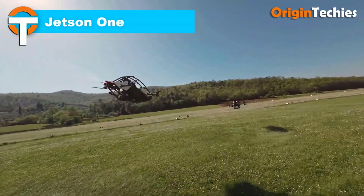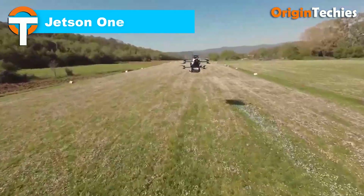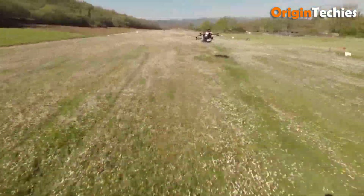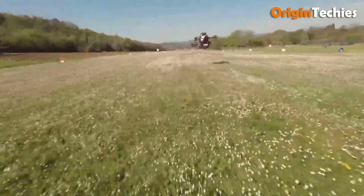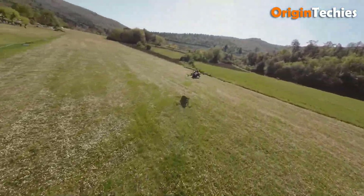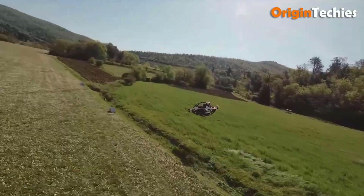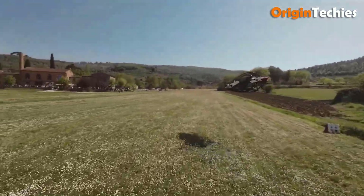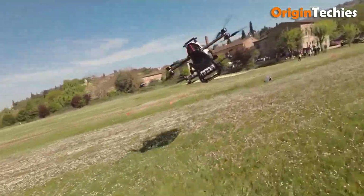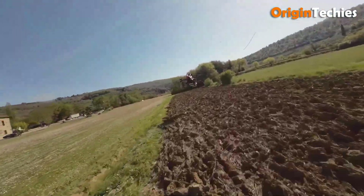Jetson 1. The Jetson 1 is a revolutionary eVTOL designed to redefine personal air travel. Weighing just 90 kilograms, it adheres to FAA Part 103 regulations and features an open cockpit design for a single passenger. Its advanced safety features include roll bars and a four-point quick-release harness. Powered by eight brushless electric motors, the Jetson 1 can achieve speeds of up to 63 miles per hour, and offers around 15 minutes of flight time on a swappable 52-volt lithium-ion battery. The aircraft's aluminum safety cell and distributed electric propulsion ensure redundancy and reliability.